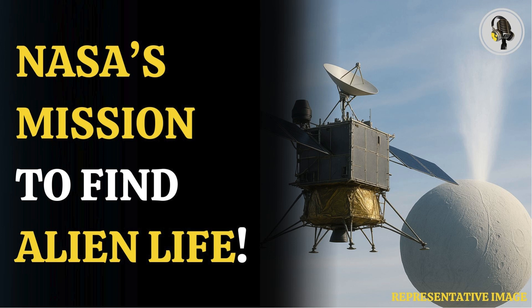NASA's Orbilander mission is being redesigned to probe Enceladus, one of the moons of Saturn, known for its subsurface ocean and icy plumes. This updated mission is scheduled for a 2038 launch, targeting evidence of alien life beyond Earth by sampling material ejected from the moon's cryovolcanic eruptions.